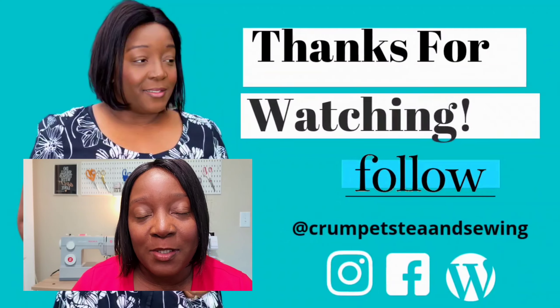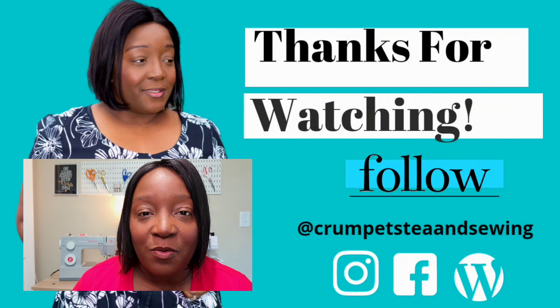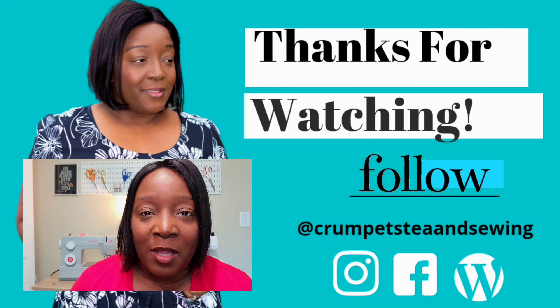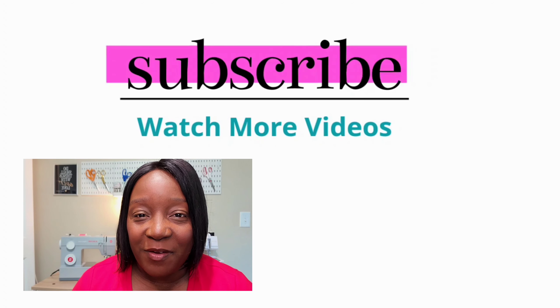If you know of a fabric company, pattern company, or craft store participating in any Fourth of July or Independence Day sale that I haven't mentioned, please comment below with the company name and the sale details — I'll check their site and add it to the blog list. If this video was helpful, please like it, leave a comment, and subscribe to the channel. Thanks for tuning in — until next time, stay creative everyone, bye!